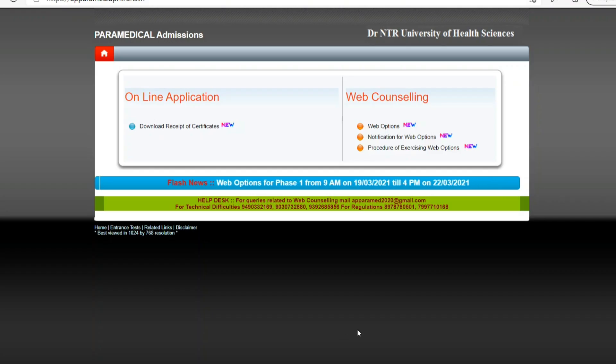Hi friends, welcome to Anil Dikki channel. In this video, we will check the Paramedicals from Dr. NDR University of Health Sciences. Today, we will start the web version.